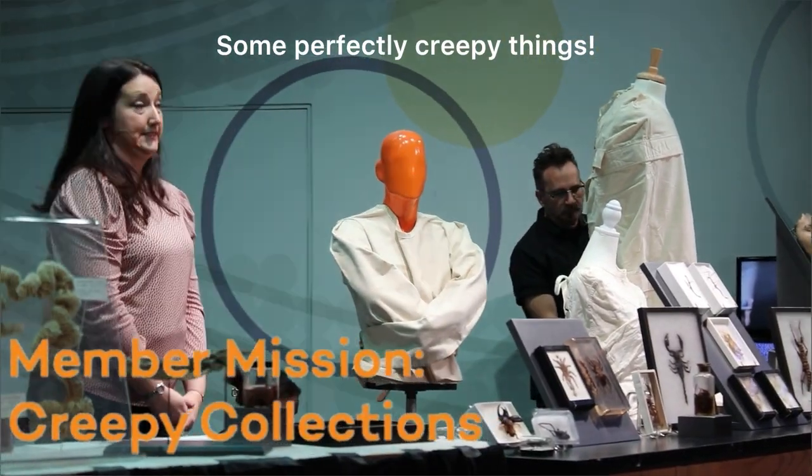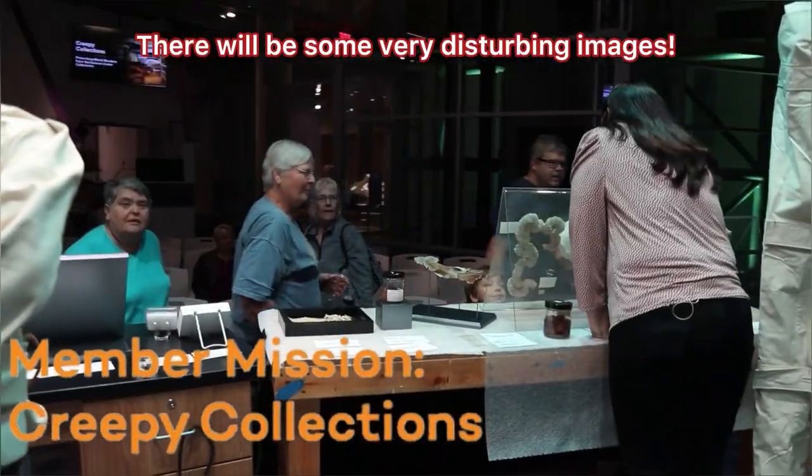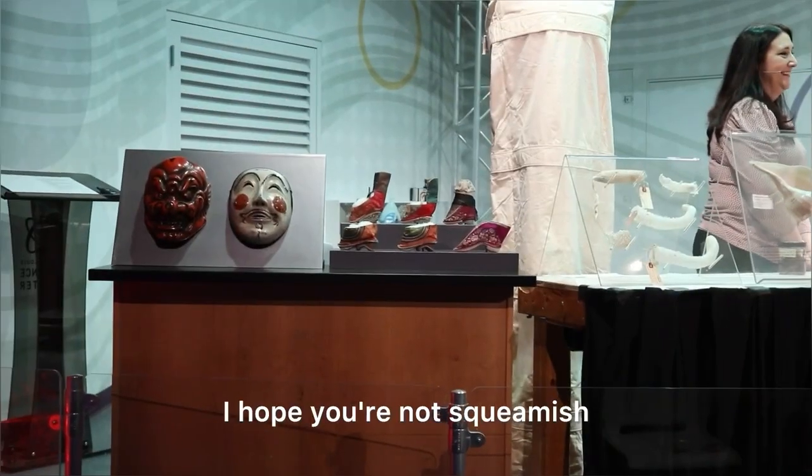Some perfectly creepy things to warn you. There will be some very disturbing images. I hope you're not squeamish.